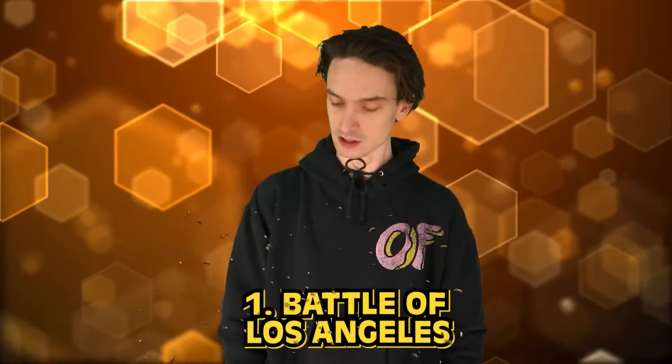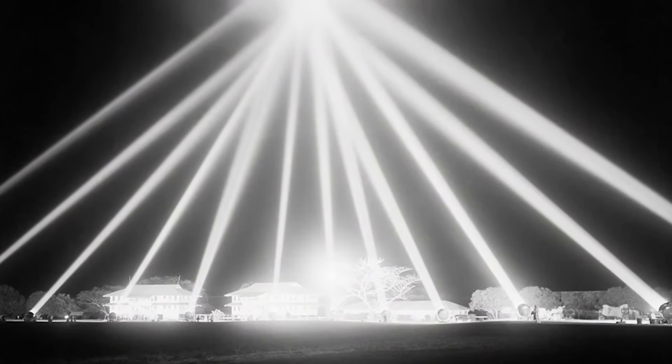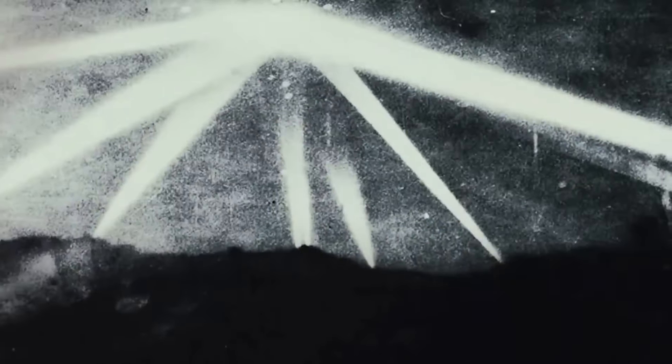Number 1: The Battle of Los Angeles, otherwise known as the Great Los Angeles Air Raid, happened during World War II at the end of February 1942 — just months after the Pearl Harbor attack. Around 25 enemy aircraft were reportedly spotted flying over Los Angeles in the late hours of February 24th. Air raids went off and blackouts were put in effect. Around 1,400 shells were blasted off and five people ended up dying from this retaliation — and apparently it was a false alarm.